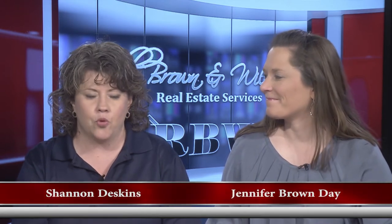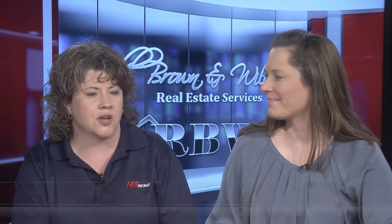Hello everyone and welcome once again to another edition of the Red Brown and Williams Real Estate Show. I'm Shannon Deskins along with Jennifer Brown Day. The weather is getting warmer and warmer — we're starting to think of summer. This is the time when everybody starts listing those houses and looking for new houses.